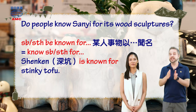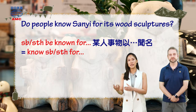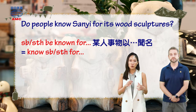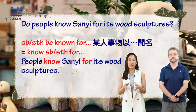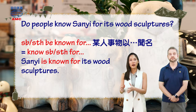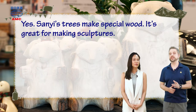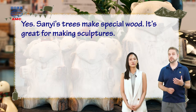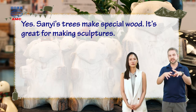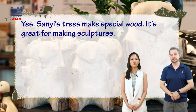A similar phrase is saying this place is famous for that thing. 'Know somebody or something for' — followed by a noun — means a person or place is famous for something. Aaron asks, 'Do people know Sanyi for its wood sculptures?' People know Sanyi for its wood sculptures. Sanyi is known for its wood sculptures. So I think the answer is yes — but why? Well, Stacy says, 'Yes, Sanyi's trees make special wood. It's great for making sculptures.' So maybe the type of trees that grow there — the wood is just right, it's not too hard, it's not too soft. It's great for cutting up and turning into things that look like other things.